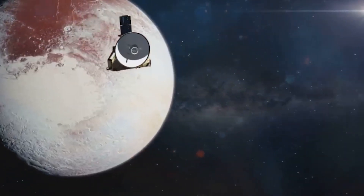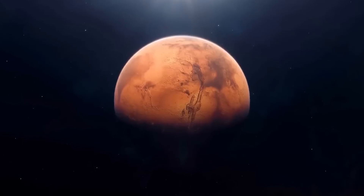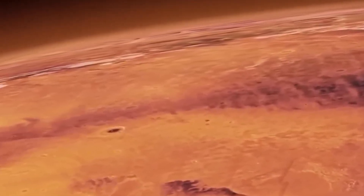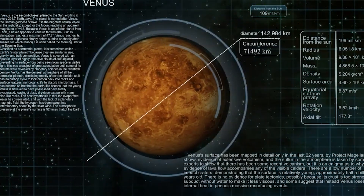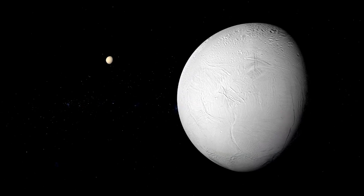Charon too shows signs of geological complexity with deep canyons, ridges, and its own reddish regions hinting at a shared chemical history with Pluto. Some researchers believe material from Pluto may be transferring to Charon, suggesting a kind of chemical exchange system between the two bodies. This process could allow organic molecules to move between them, potentially undergoing further reactions and transformations. The idea that two celestial bodies might interact so intimately — exchanging not just gravitational energy but chemical matter — is a compelling new frontier in planetary science.